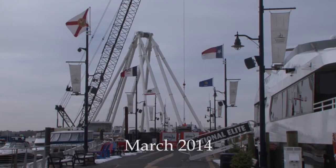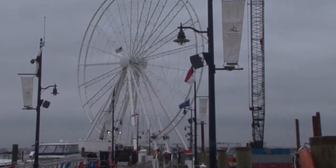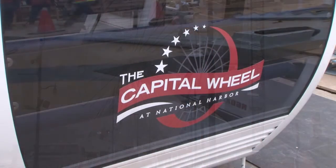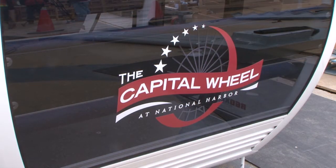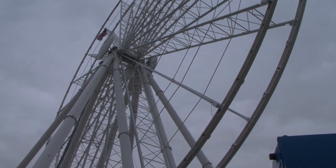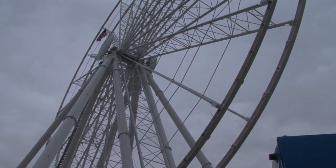The race against the clock is on for Chinbro crews and subs who are working hard to finish constructing the new Capital Wheel at National Harbor, just south of Washington DC. The Peterson Companies own the 175-foot-tall observation wheel and they are hoping to begin taking passengers aboard the attraction at the very start of the 2014 tourist season.